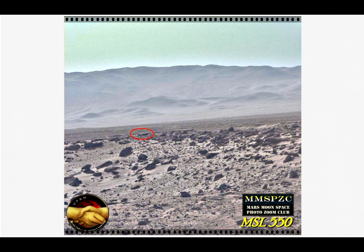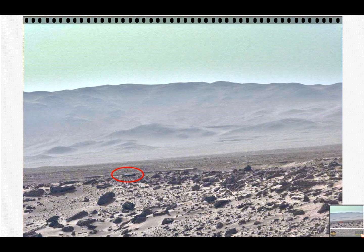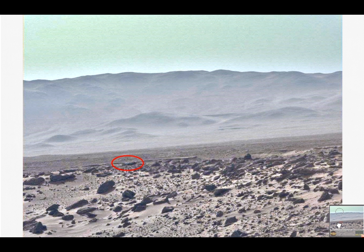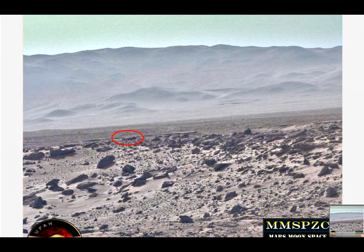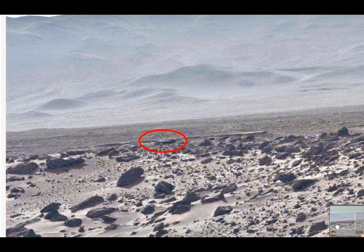I want you to take a good look at what's inside this red ring here. Let's go for a closer inspection of it. I think you can already see something is appearing. It's an interesting picture, not only that but also the surroundings of it.